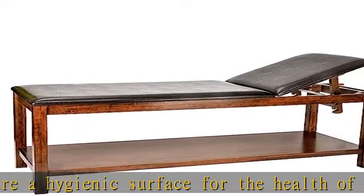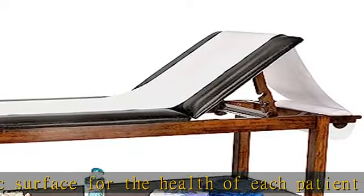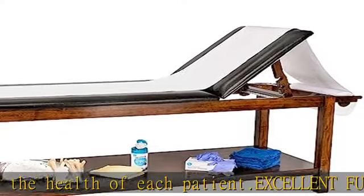Prop 65 warning: lead and DEHP. See the description to get this product today at the best price.